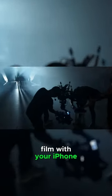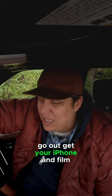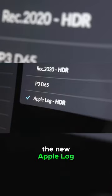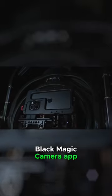Go out and film with your iPhone. If you're an up-and-coming filmmaker, go out, get your iPhone and film some stuff and see what you can do with the new Apple Log, Blackmagic Camera app, external recording. I mean, sky's the limit.